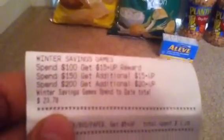All of this counts toward the Winner Savings Games Buy and Earn. I spent $23.78, and hopefully I can get my $15 Up Reward when I reach $100. Since I went over by $1.20, I still could have done the deal, but I decided not to. I already got my Up Reward.